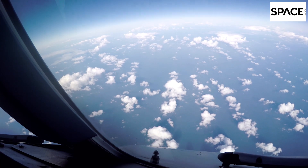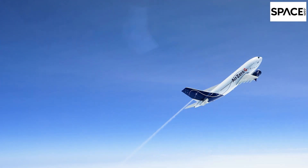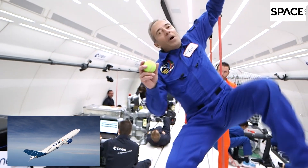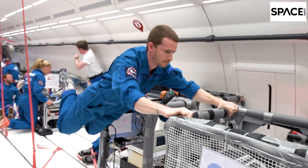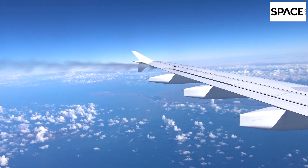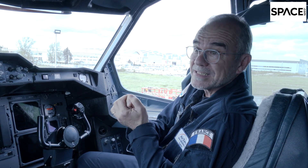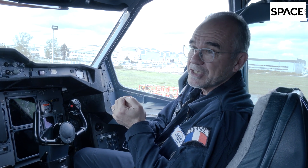Parabolic flights, best known for producing weightlessness, follow a wild trajectory of fast, steep climbs and short, carefully managed free falls. During those free falls, objects inside the plane experience either brief spells with no gravity at all, or — if the pilot flies the parabola just a little differently — reduced gravity. We'll fly this aircraft like it is falling down, but not too much, to keep just the gravity we need: 0.16g for Moon gravity or 0.38g for Mars.